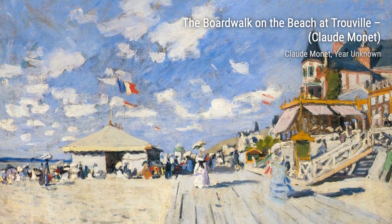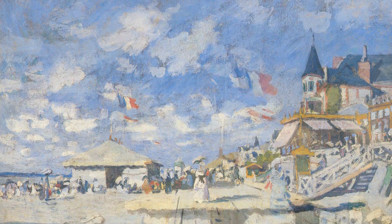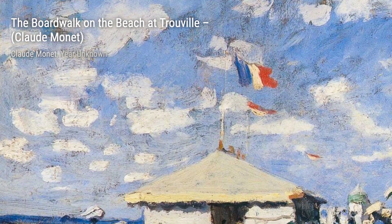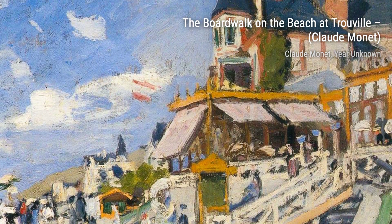Hey there, art lovers! Welcome back to VisArt, the channel where we dive into the world of amazing artists and their breathtaking artworks. Today, we're going to explore the works of the legendary Claude Monet, the French painter who revolutionized the art world with his impressionist style.